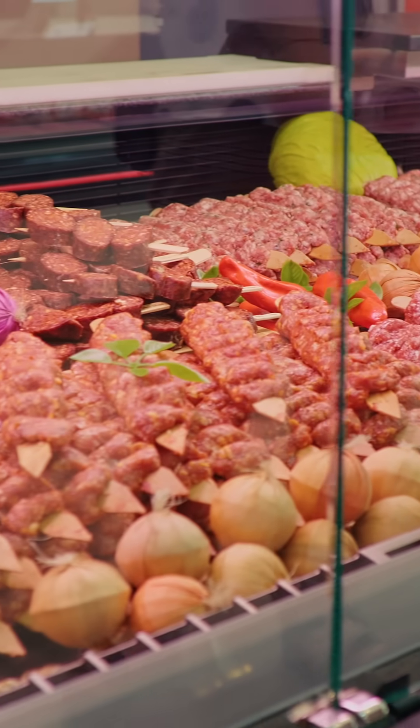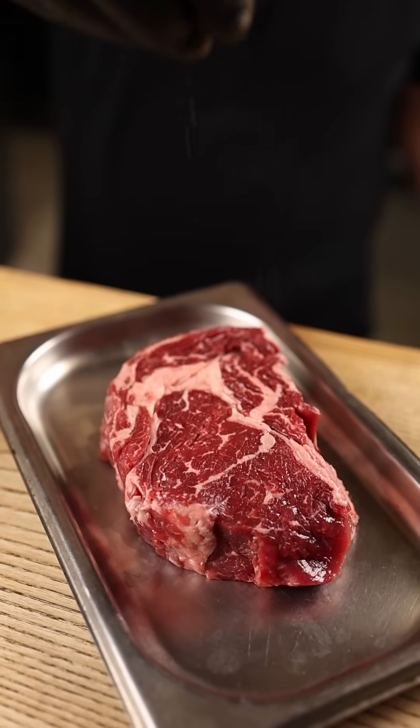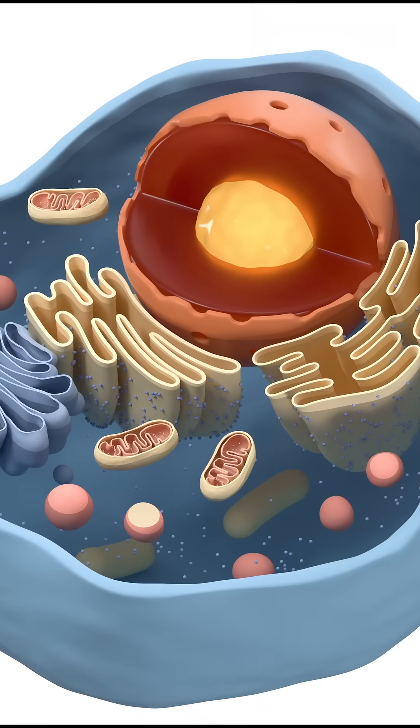Lab-grown meat is everywhere. But what is it? Lab-grown meat, or cultured meat, is real meat — grown from animal cells, not animals. No farms, no slaughter, just science.